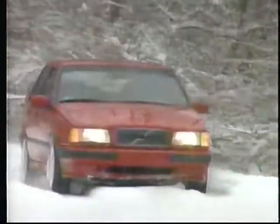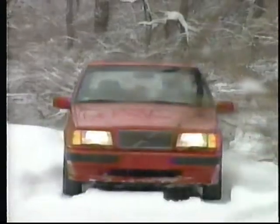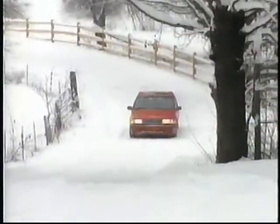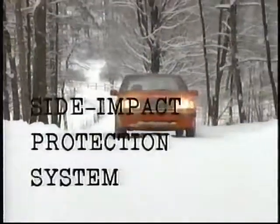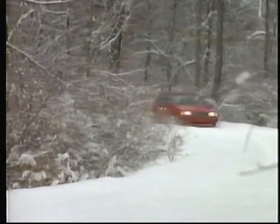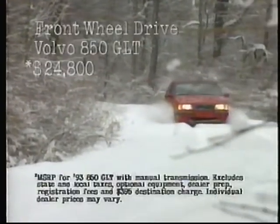Volvos not only go in snow, they now go in front-wheel drive. Introducing the totally new Volvo 850 with front-wheel drive — the exciting sports sedan that lets you go anywhere in total control. The new Volvo 850 has a long list of safety features including dual airbags, ABS brakes, and Volvo's patented side impact protection system. And right now, the Volvo 850 is priced at under $25,000.